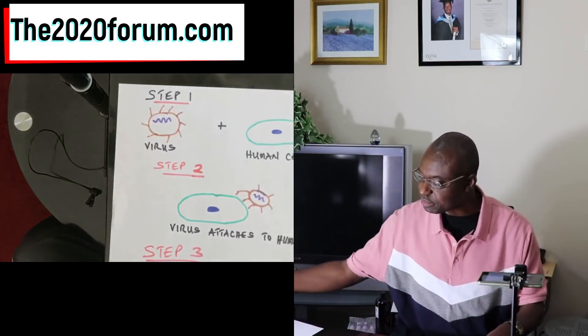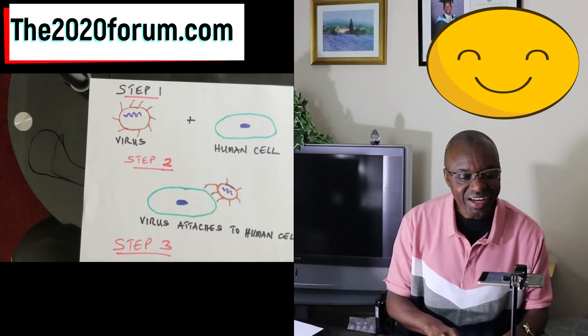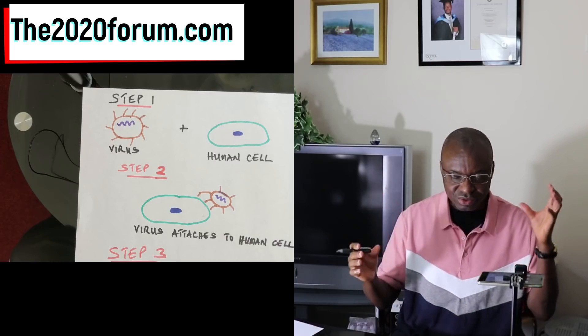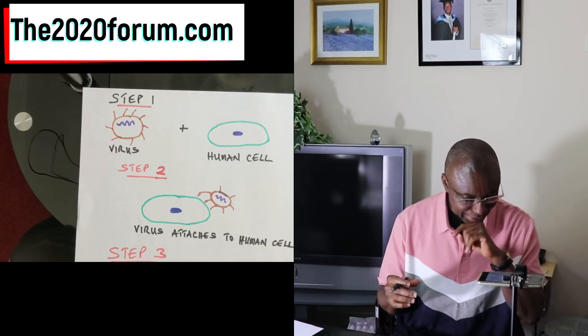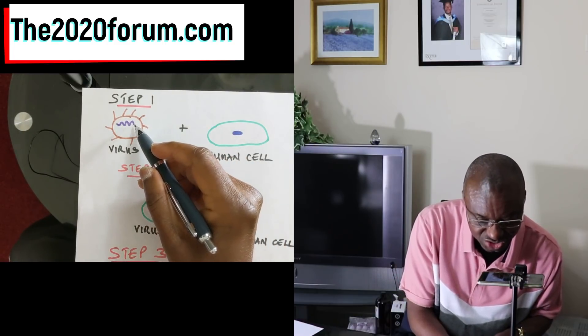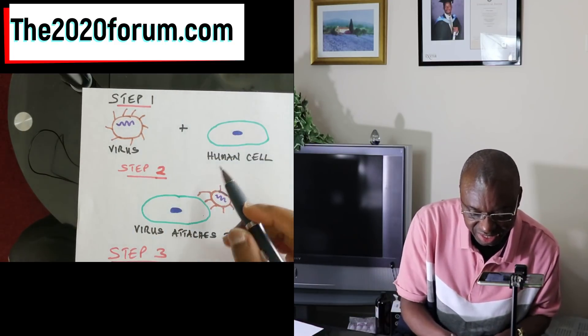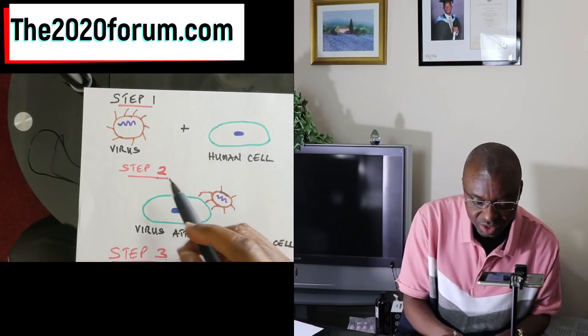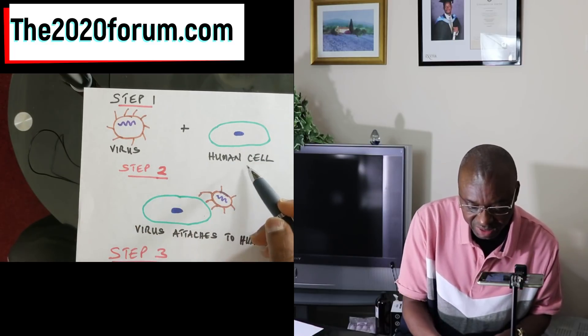Let's look at these graphics prepared here. You need two things to be in place for an infection to take place. You've got to have the virus with the RNA, which is its genome inside the virus, and then you've got to have the human cell — that's the nucleus of the human cell, which of course contains our genome. So you've got a virus plus the human cell — that's step one. I've broken it down into four steps for us to digest this easily.